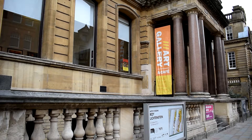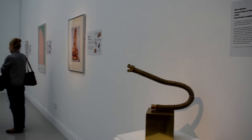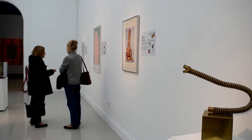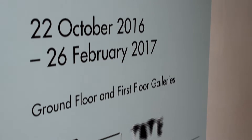A major new exhibition celebrating the work of one of the most influential artists of the 20th century is opening at the Wolverhampton Art Gallery. Running until February the 26th, the celebration of Roy Lichtenstein is part of a packed autumn and winter programming at the Litchfield Street Gallery.